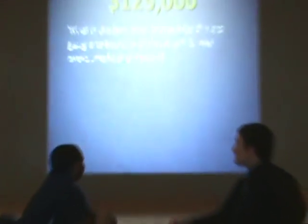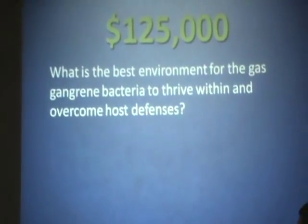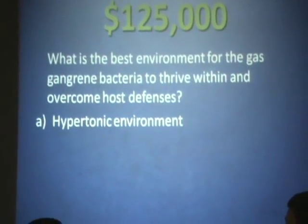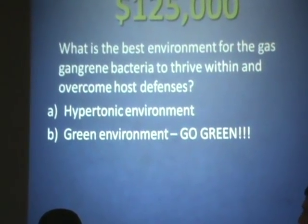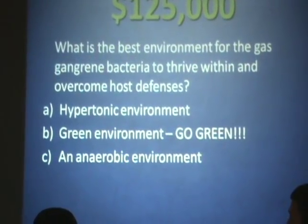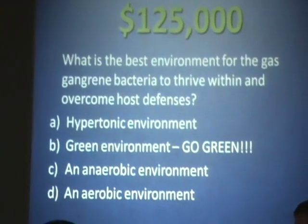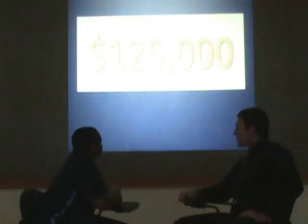Let's go on to the $125,000 question. What is the best environment for the gas gangrene bacteria to thrive within and overcome host defenses? Is it A, a hypertonic environment? B, a green environment? C, an anaerobic environment? Or D, an aerobic environment? I'm going to go with an anaerobic environment, C. You are correct.